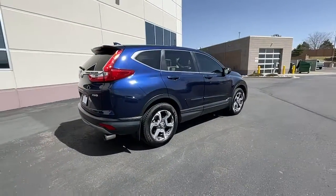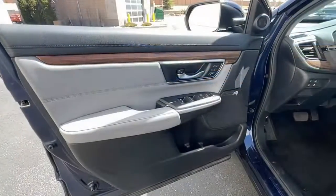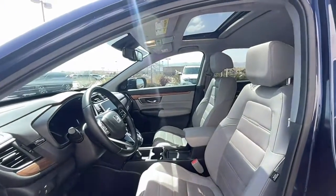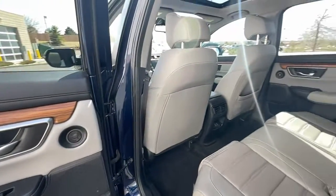The following are some of this vehicle's highlighted options: keyless entry, sunroof/moonroof, power liftgate, fog lamps, electronic stability control, Bluetooth, seat memory, intermittent wipers, universal garage door opener, and leather seats.